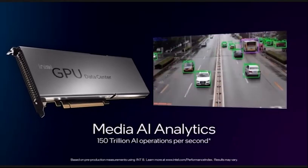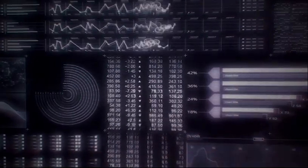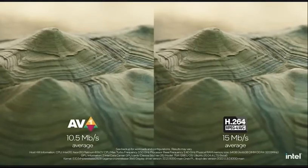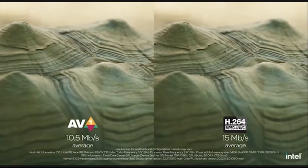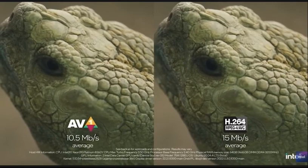And its media AI analytics tool completes 150 trillion operations per second. Intel's Arctic Sound is the first and only GPU with AV1 encoding, delivering a 30% bandwidth improvement.